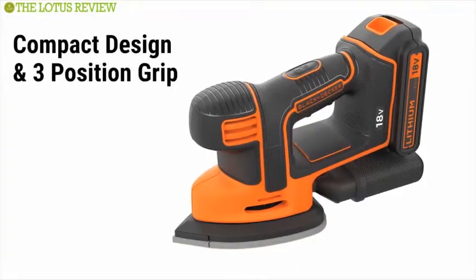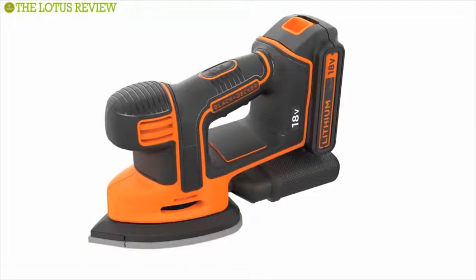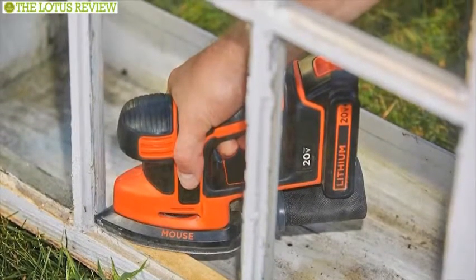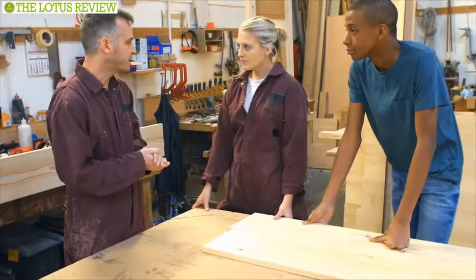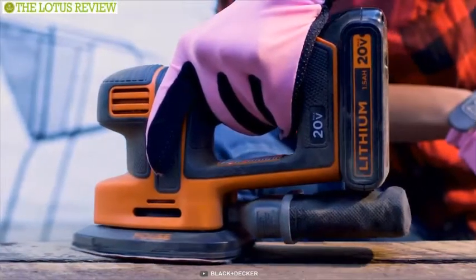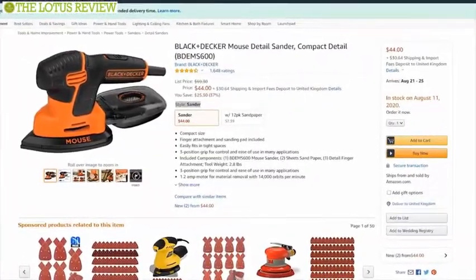Its compact design and three-position grip gets you closer to the work surface for greater control, making it ideal for paint, varnish, cleaning glass, removing rust, and sanding in tight spaces. If you are looking for a powerful detail sander for your DIY project, then the Black+Decker Mouse Detail Sander is the right choice. It has earned excellent customer acceptance and you can get it at around $50.